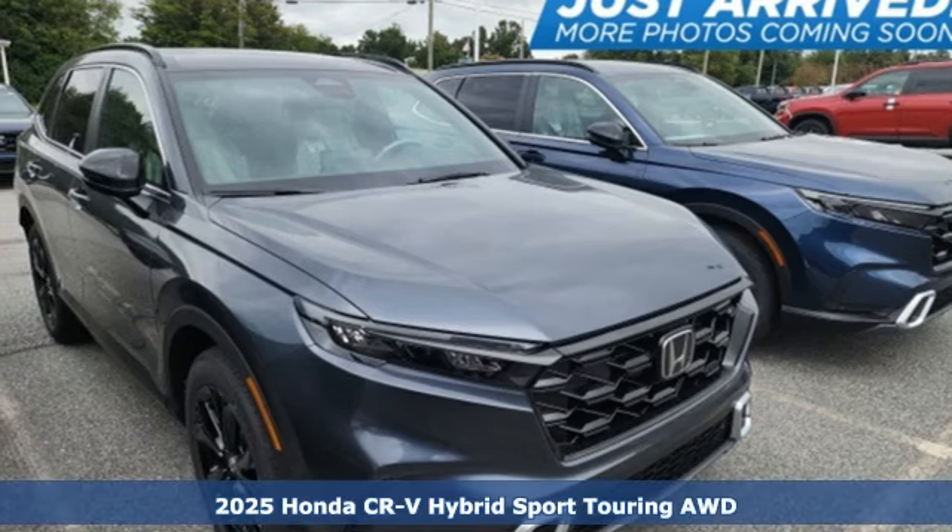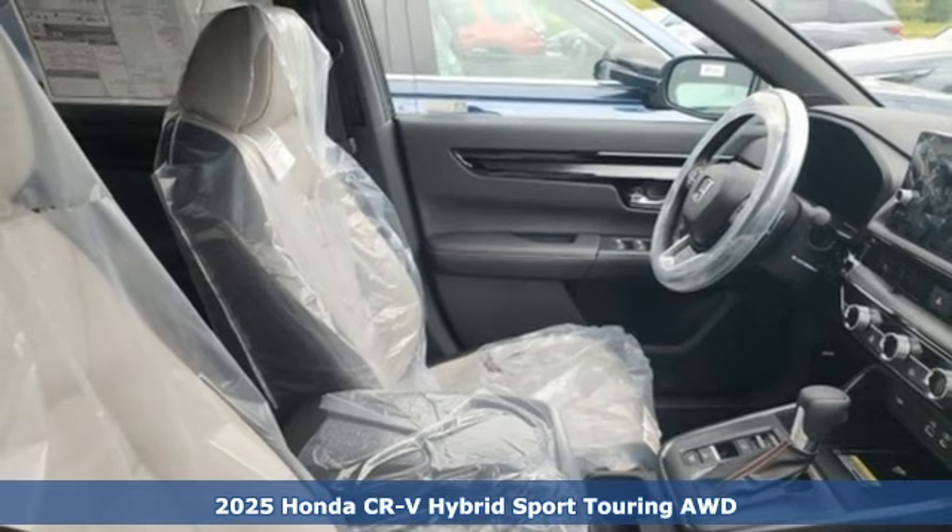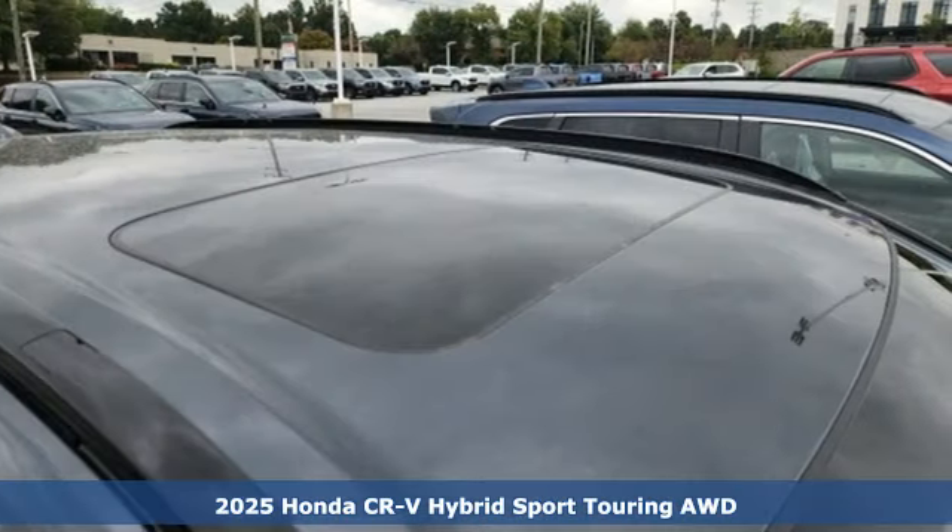It's a new 2025 Honda CR-V Hybrid. It's a Honda, so longevity comes standard. And with features like these, every drive's a pleasure.